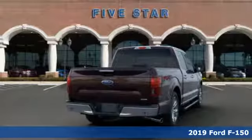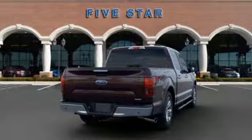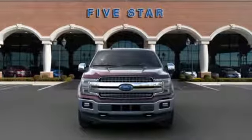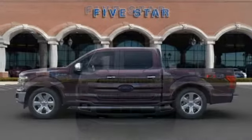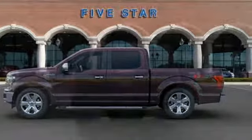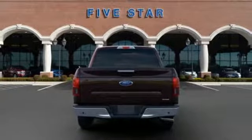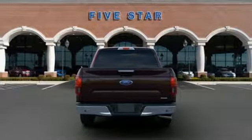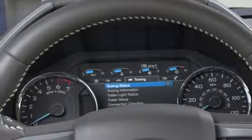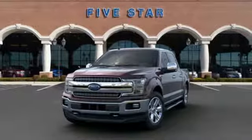And it comes with all the amenities you need. Integrated navigation system with voice activation. Power heated mirrors. Front heated and ventilated leather split bench seats. Configurable instrument gauges. Wi-Fi hotspot. Dual zone climate control. Twin turbo V6 engine. First and second row sunroof. Electronic shift on the fly and automatic transmission.